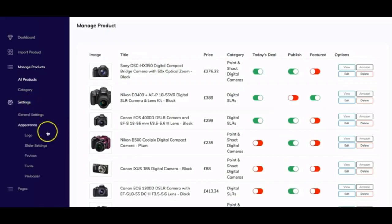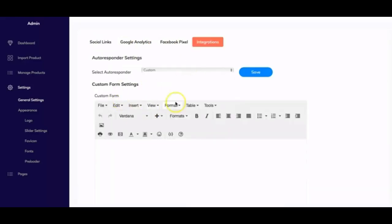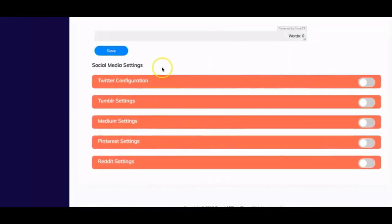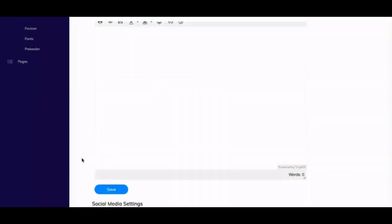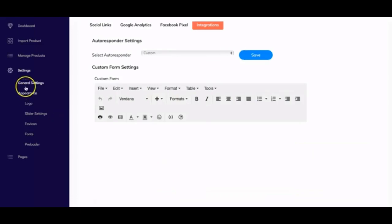Back in the settings tab, under General Settings, you can add social links, Google Analytics, Facebook Pixel, autoresponder settings, and social media settings. When you enter your social media keys and switch it on, every time you import a product it will be published to each of those social media platforms. This creates social signals for that product's long-tail keyword, which can push it higher in search engines for specific search terms — a wonderful advantage.